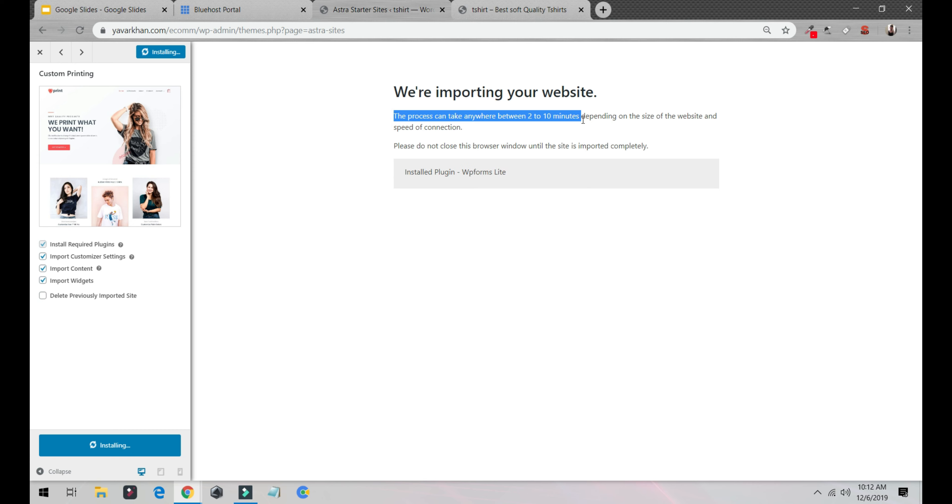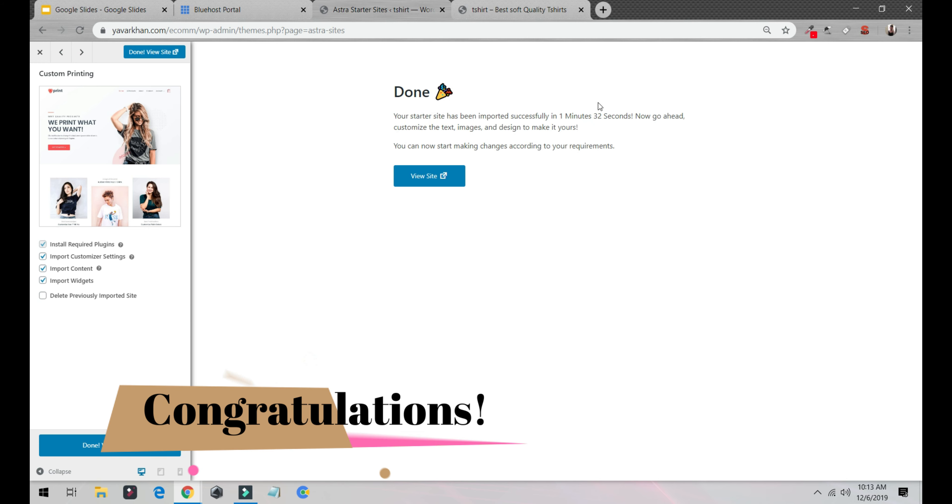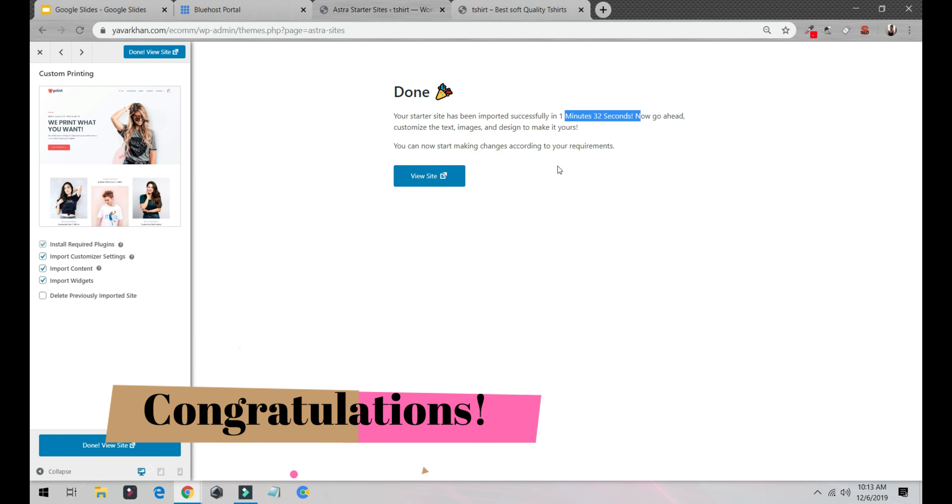Fingers crossed — it usually takes 10 minutes but let's see. I'll go grab some coffee and come back. I'm back — it took one minute and 32 seconds. I'll click Visit Site.